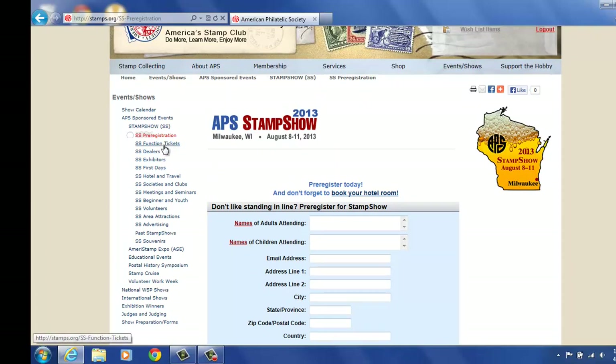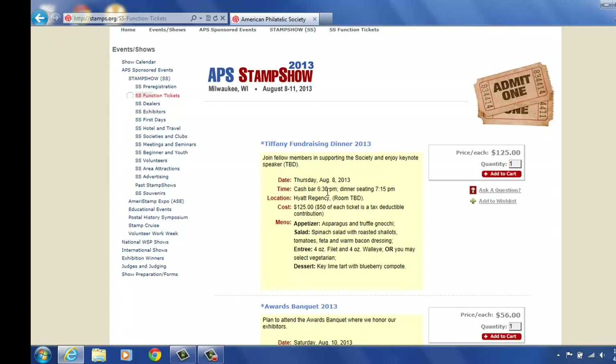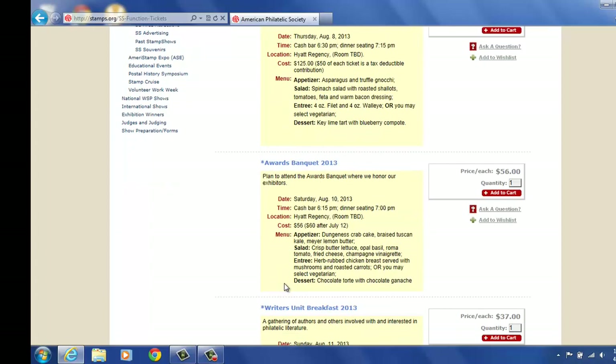The next tab is function tickets. If you'd like to attend one of our functions, such as the Tiffany dinner, it shows the dates. It's at the Hyatt Regency, the cost, and you have a $50 deductible donation. It shows what the meal will be. The awards banquet as well, the same.